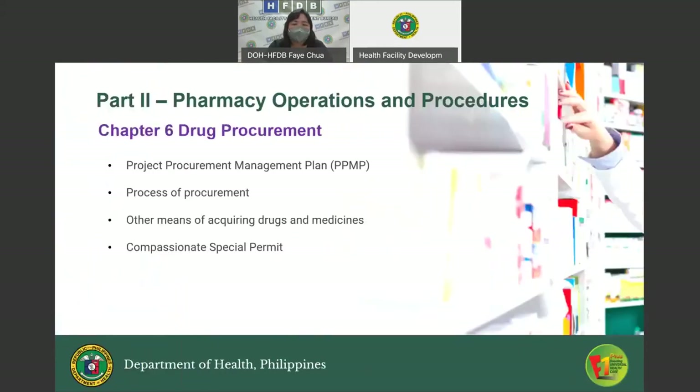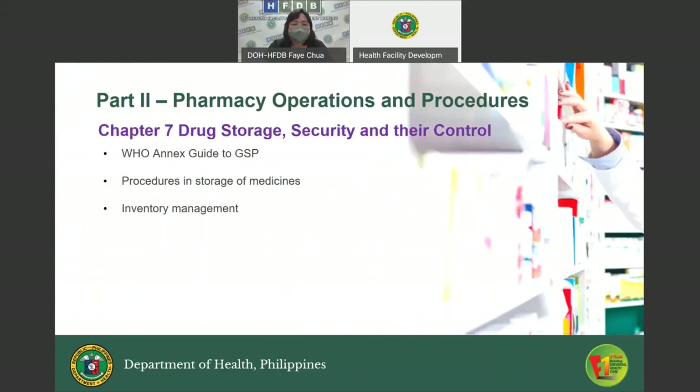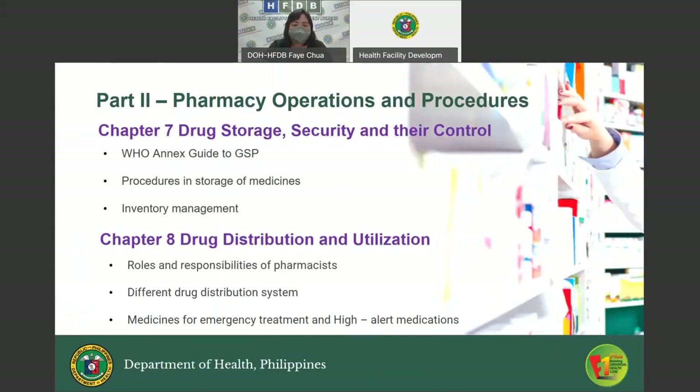Chapter Six, Drug Procurement, discusses the considerations in the preparation of the Project Procurement Management Plan or PPMP, the process and timelines of procurement, other means of acquiring drugs and medicines, and the Compassionate Special Permit or CSP. Chapter Seven, Drug Storage Security and Control, talks about the WHO Annex Guide to Good Storage Practice, procedures in storage of medicines, inventory management, and subtopics on return, complaints, and disposal of drugs.